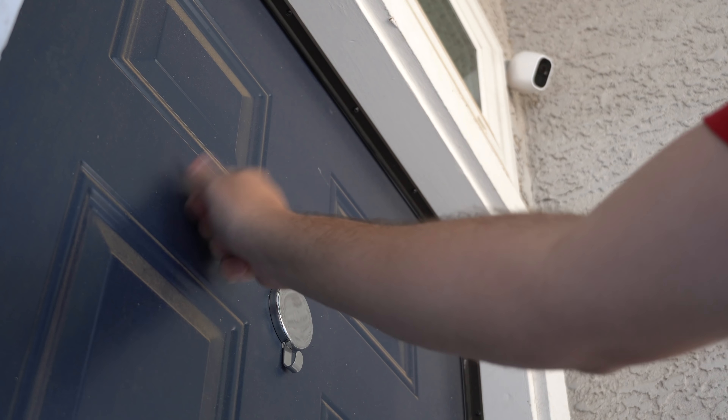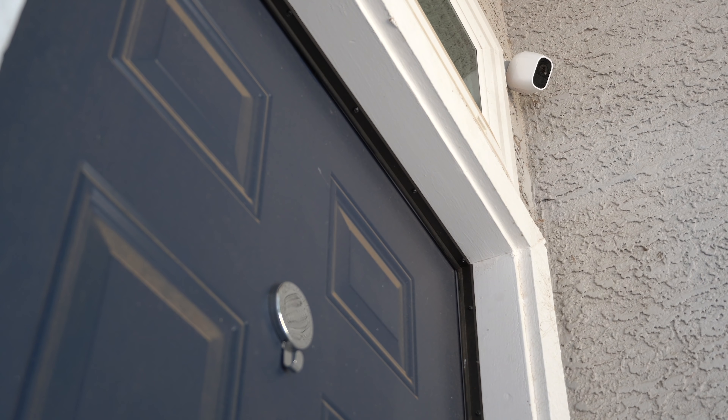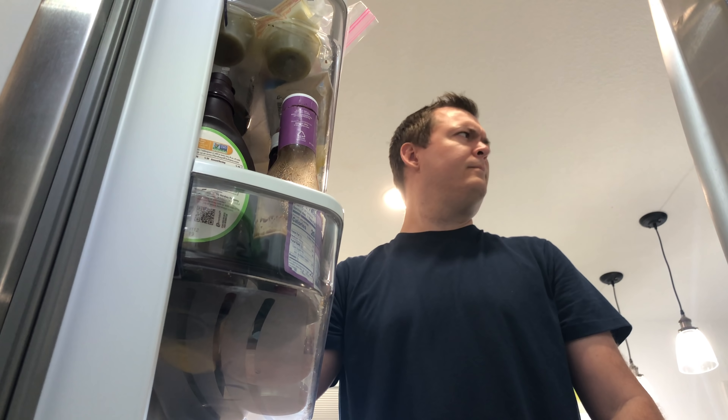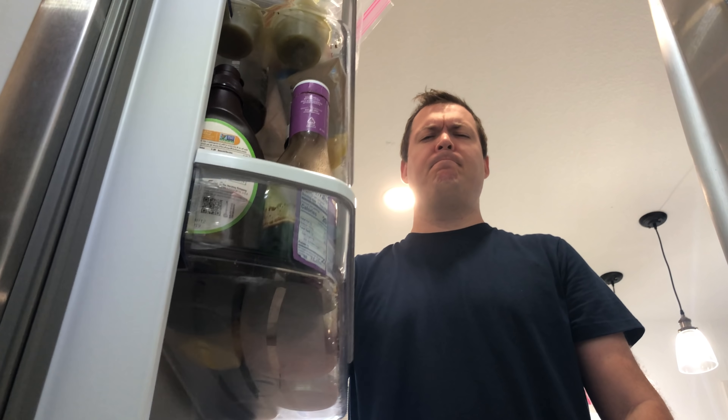If you're on the other side of the house you may not hear a knock at the door. Have your lights flash if someone rings a doorbell or motion is detected to let you know someone's there. This could be helpful in case your phone is charging or hiding somewhere in the house.